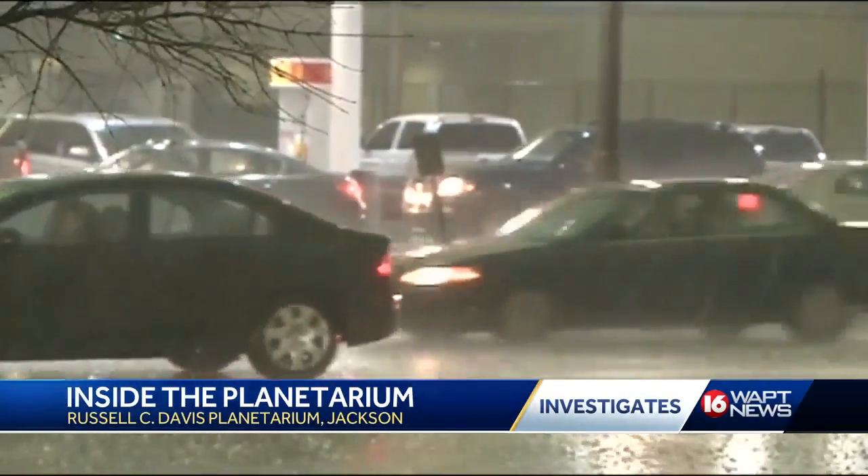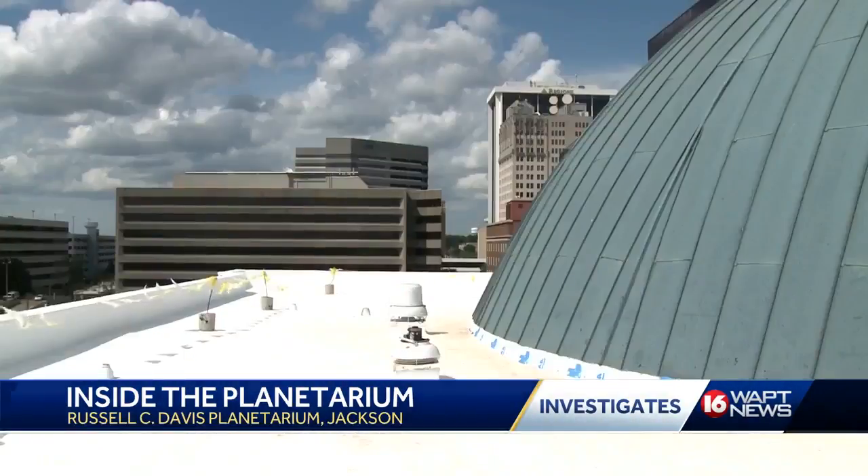A long time ago, we suffered some damage — some roof damage from a hailstorm. Michael Williams is the director of the planetarium. He says the hailstorm that hit the metro in 2013 left the roof leaking.